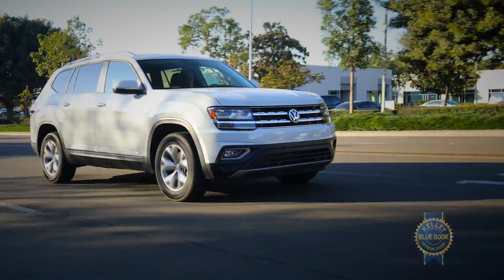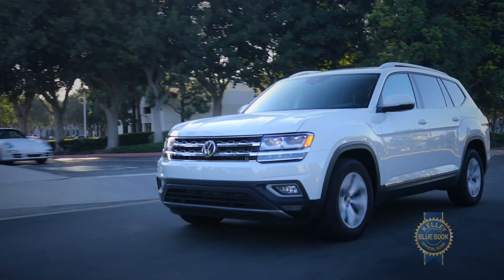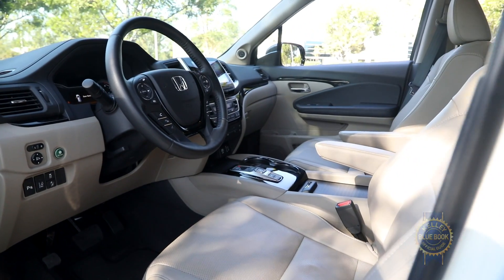The VW Atlas emerged as a real contender thanks to its super-sized cabin and engaging road manners. And yet the Pilot's tasteful style, smartly designed cabin, and excellent value carried the day.